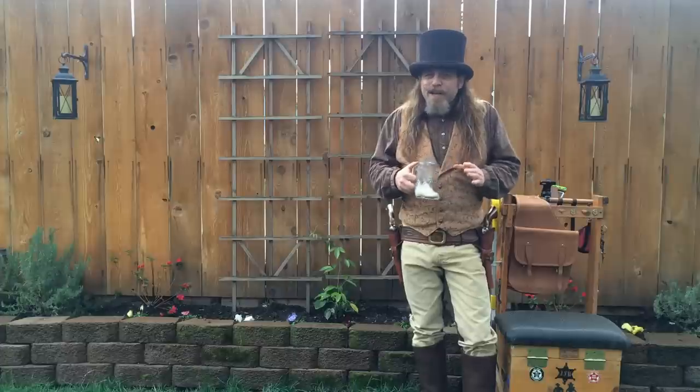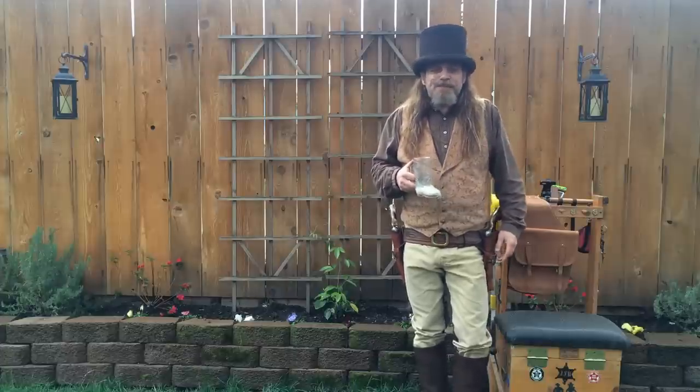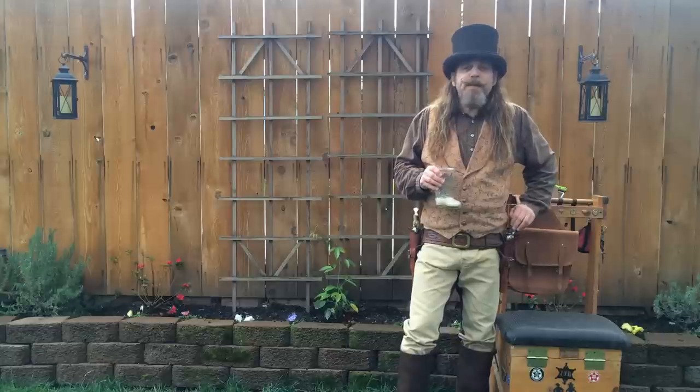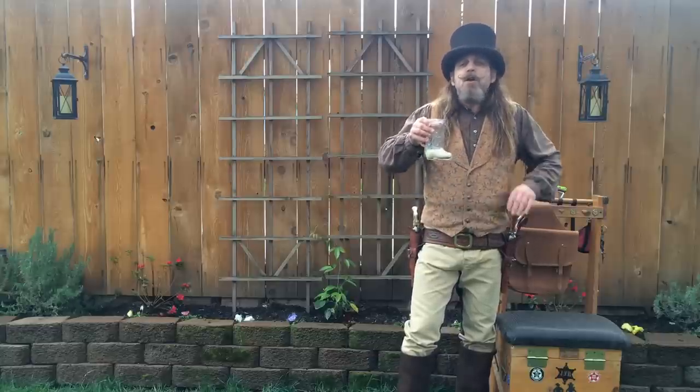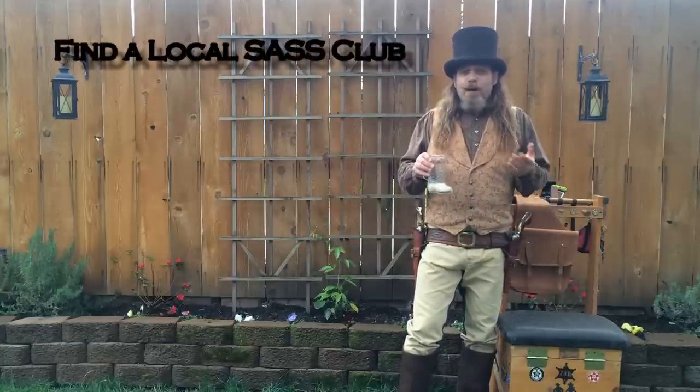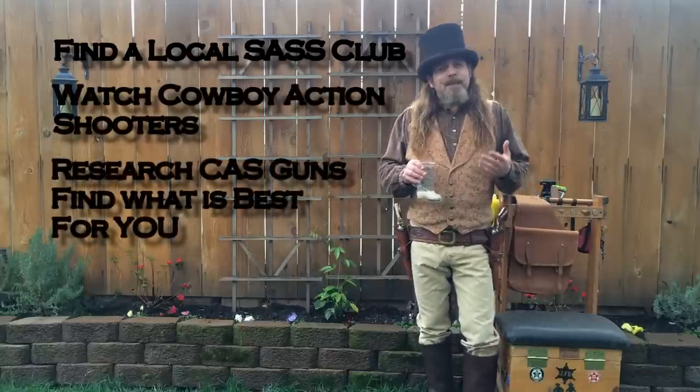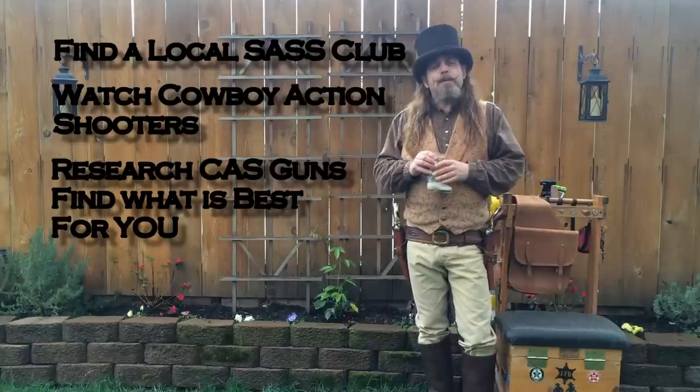He's looking forward to suiting up and shooting with us again. And to the rest of you out there considering joining in the Cowboy Action Shooting fun, Judge Howard advised going to the range and watching some cowboy matches, trying shooting different firearms, and deciding on what gear will work best for you.